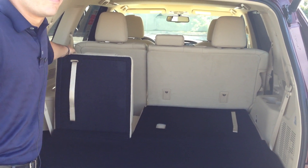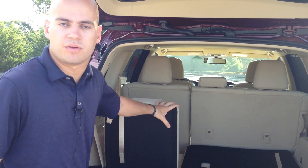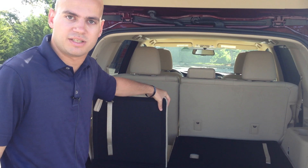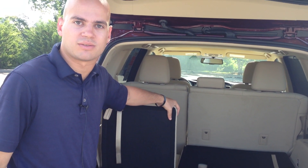Standard third row seat — every single Highlander will have your third row seat back here. In this case, again leather-clad with the same interior color that you see throughout the rest of the interior.